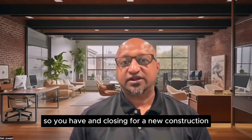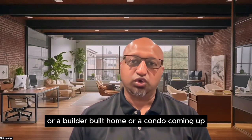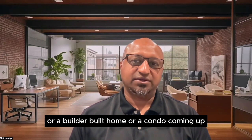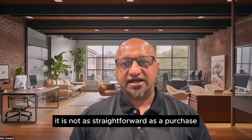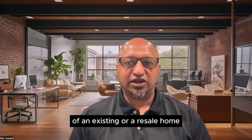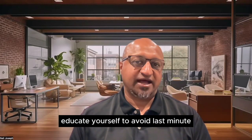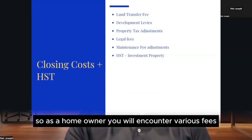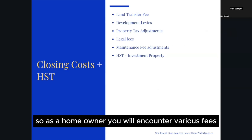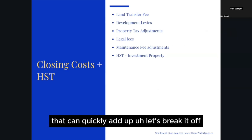Do you have a closing coming up for a new construction, builder-built home, or condo? Do you know how much you need to budget for closing costs? It is not as straightforward as purchasing an existing or resale home. Please educate yourself to avoid last-minute surprises that can derail your purchase. As a homeowner, you will encounter various fees that can quickly add up.